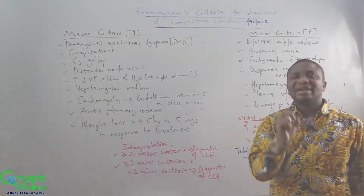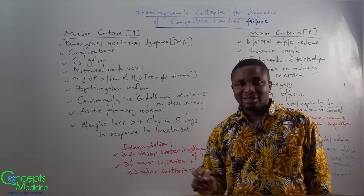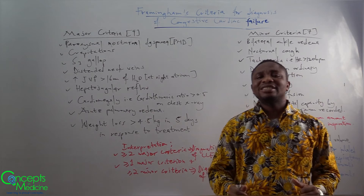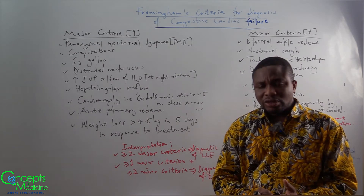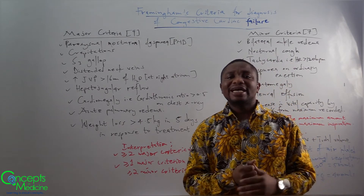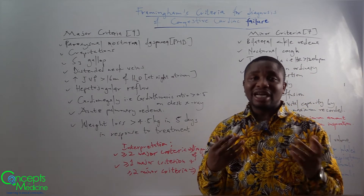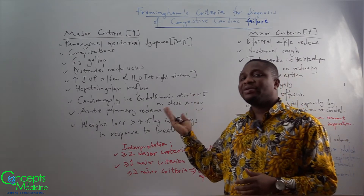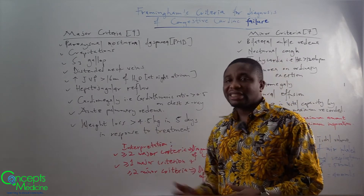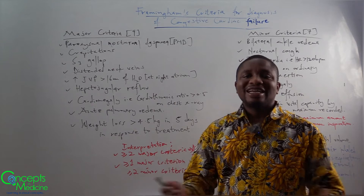For the interpretation, the presence of at least two major criteria is diagnostic of congestive cardiac failure, or the presence of at least one major criterion and at least two minor criteria is diagnostic of congestive cardiac failure. So in a question where you are suspecting heart failure, look out for the criteria we talked about — either major or minor — and use the interpretation to make your diagnosis.